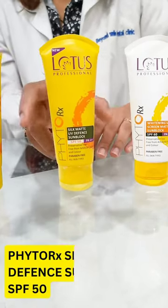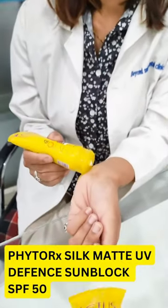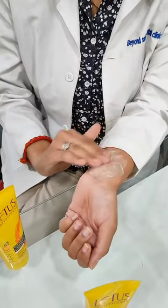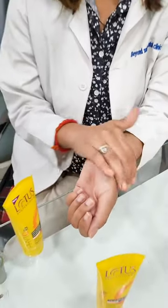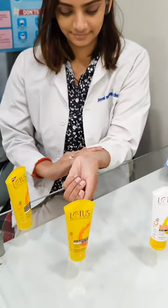Let's talk about SPF 50 Silk Matte UV Defense Sun Buff. Again, it's an oil-free, non-greasy, ultra-smooth and silk sunscreen which has a unique formulation of cream to powder that gives it a feather-like texture, which we all want in summer. It has the goodness of green tea extract that calms irritated skin and reduces sebum production that helps with acne.